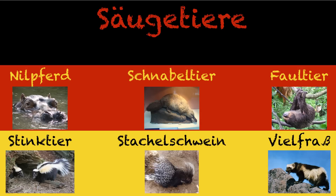Schnabeltier is literally the billed animal — the thing that has a bill. So we have the platypus. In English that makes no sense to me, but Schnabeltier at least makes sense: we have a bill, it's an animal, it's a billed animal. Faultier — faul means lazy, so Faultier is the lazy animal. It's not too far from our English word sloth, which also means lazy. Stinktier is literally the stinking animal. We call it a skunk in English, but in German they just say what it is — it stinks and it's an animal.